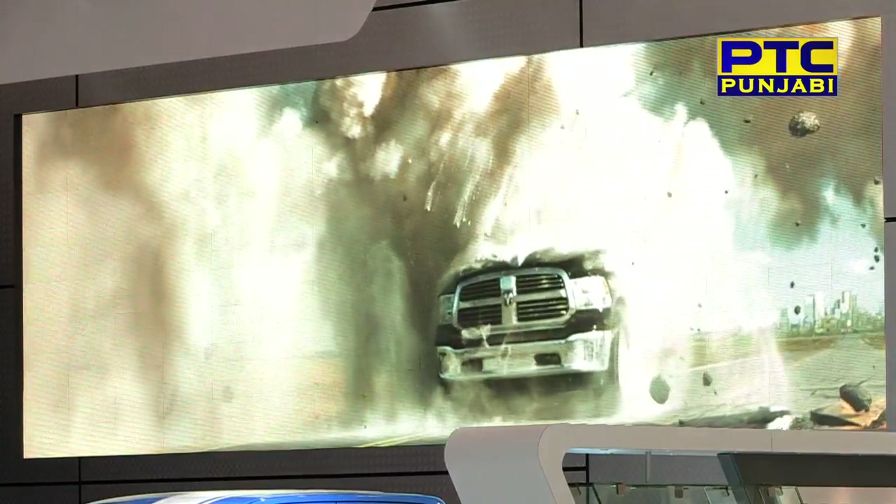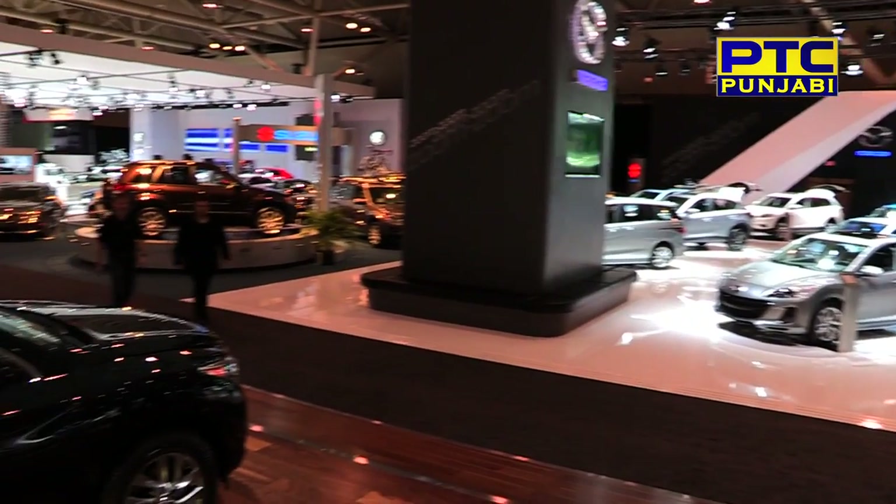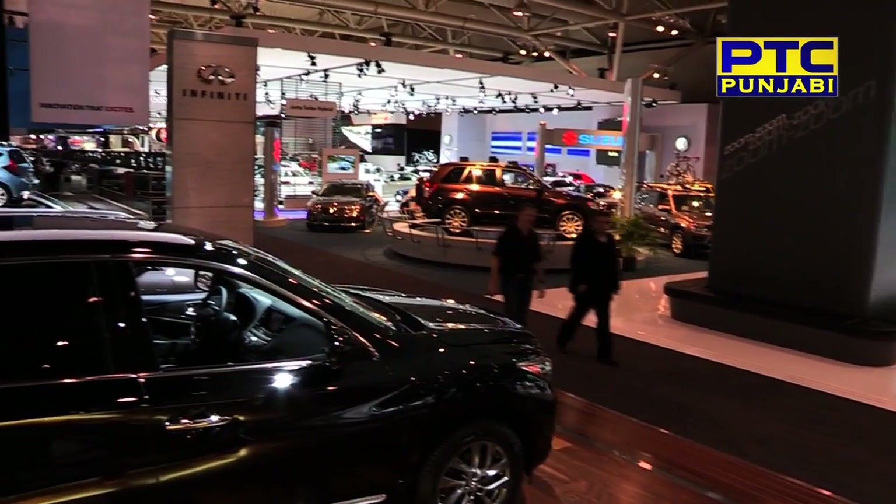The Canadian International Auto Show is not a single show, but the exhibitors, their talent and their products are a platform.